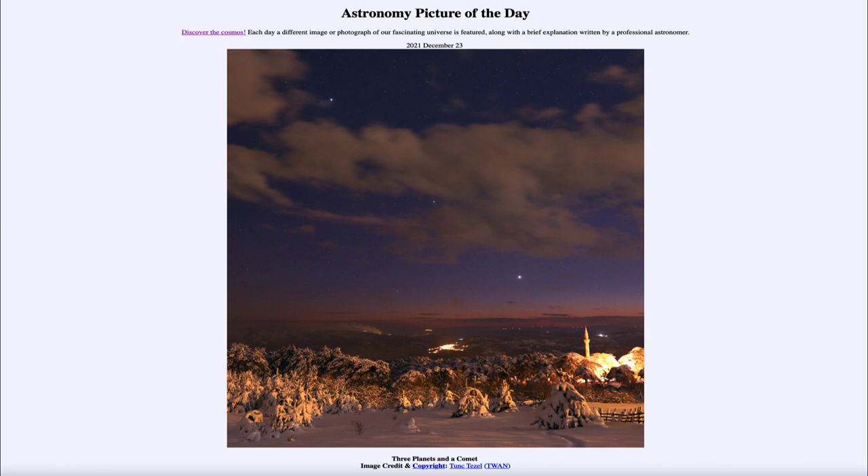Here we see Comet Leonard just at the edge of the horizon as it slowly begins to disappear. It is going to be moving into the southern sky, so it will no longer be visible to observers in the north. It will be heading south and getting fainter and fainter, so you'll now need binoculars or a telescope to be able to see it.